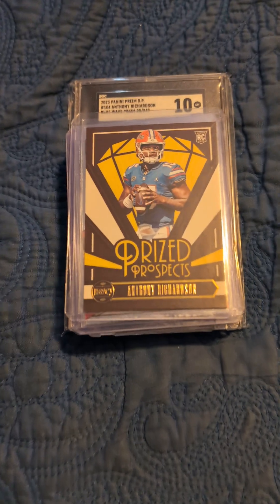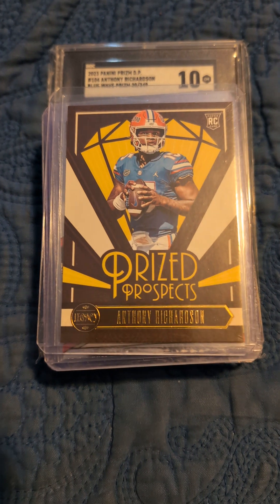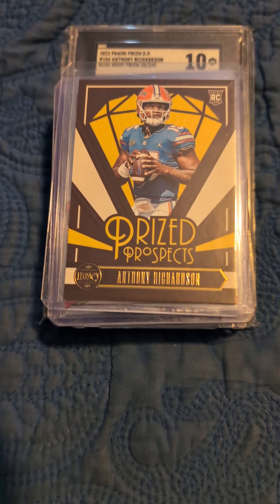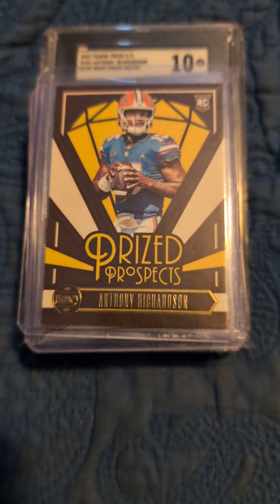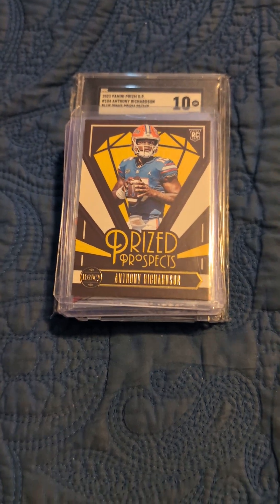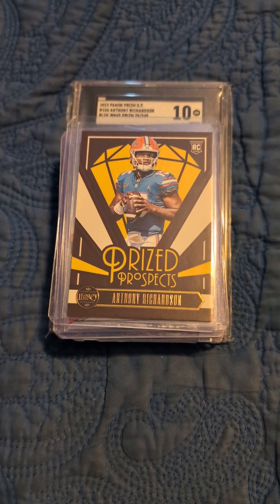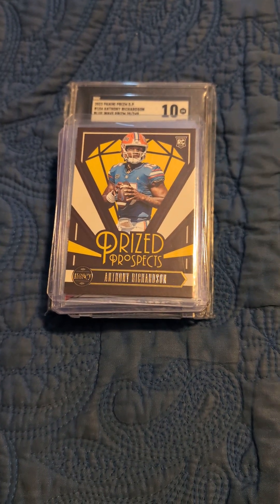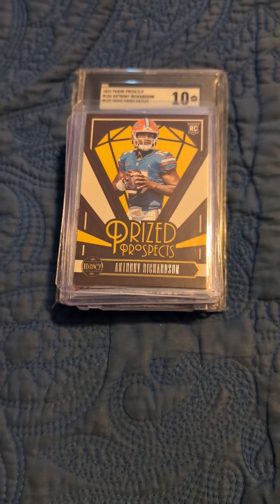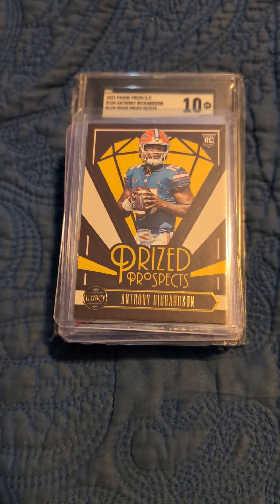He wasn't able to play much because he got a shoulder injury and his season came to an end early, but in his limited amount of games he played, he showed great promise. Anthony Richardson's cards, when they came out, were very expensive, like all the other top rookies of that draft class like Bryce Young and CJ Stroud. But because of his season coming to an end due to injury, his card prices really depreciated dramatically.